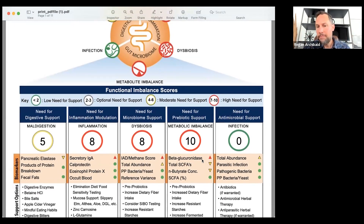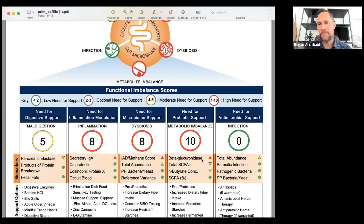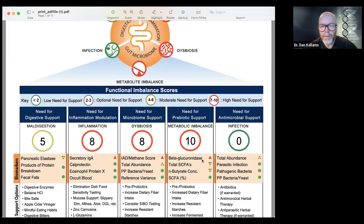Beta-glucuronidase relates to estrogen metabolism, and it's also a good indicator of testosterone clearance and gram-negative overgrowth. I had a patient put on testosterone at a testosterone clinic who felt worse. When we ran his gut test, his beta-glucuronidase pathway was completely blocked - he wasn't metabolizing anything and was putting a massive burden on his liver. It was a double-edged sword.